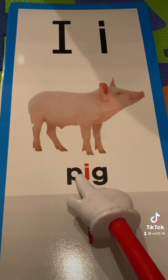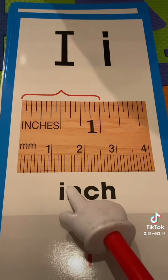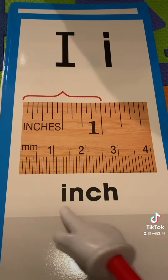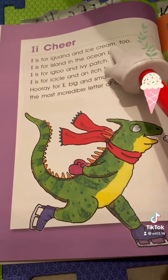Pig has the I sound of I in the middle of it. Inch has the I sound of I at the beginning of it. Now don't forget, I also has a long sound, where it just says I.